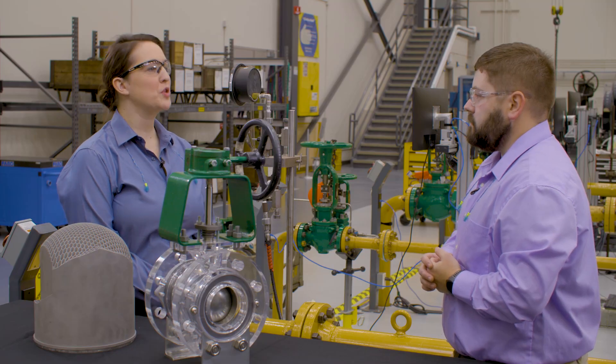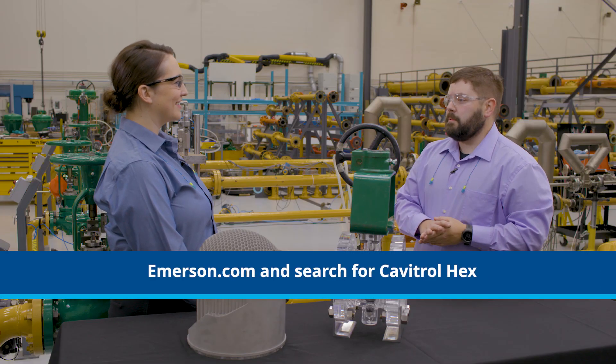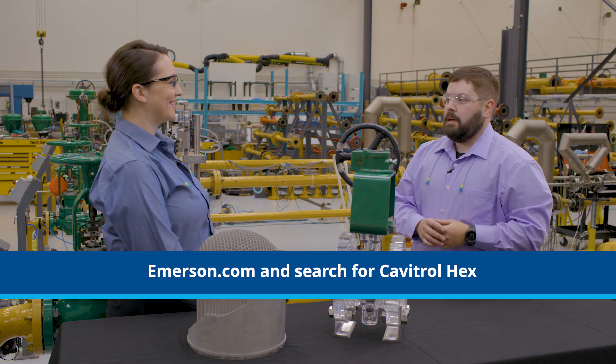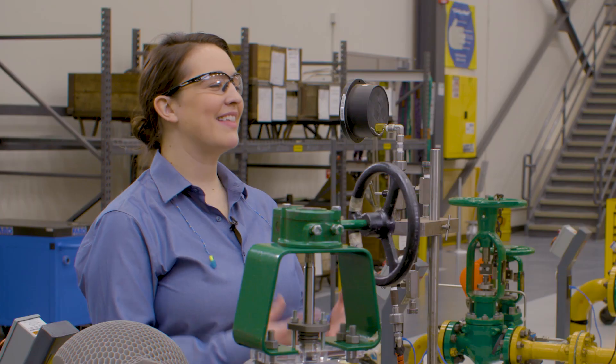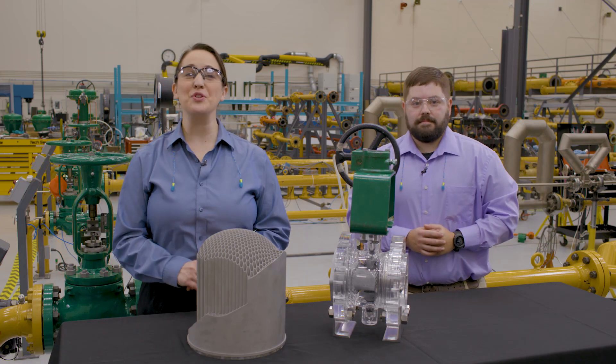Thank you so much, Mike. Where should people go to find out more information? If they'd like to learn more, they can contact their local sales representative or go to emerson.com and search Cavitrol Hex. Thank you again for your time. And be sure to check out more demos as part of the virtual Emerson Exchange.